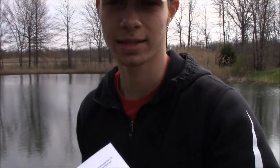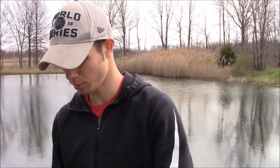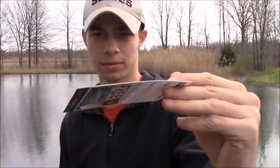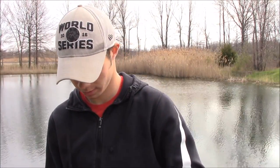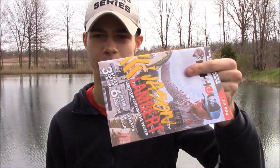Let's tear this baby open and see what we got. You get the Lucky Tackle Box sticker, a bait card that tells you everything that you get, and Crown magazines — these are great, they tell you a lot of information about how to fish a lot of the different baits.